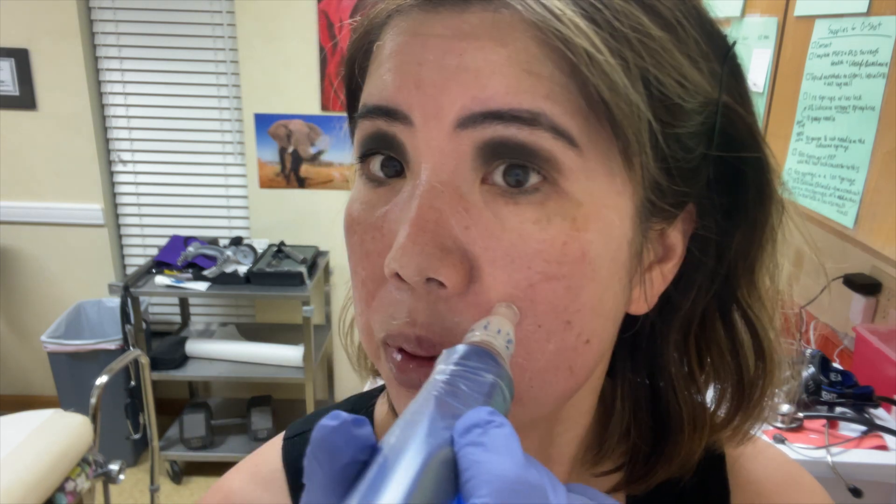Once you get going, it doesn't hurt as bad. At first you're like, I don't really like this very much. I need this redness — this redness means that I got enough depth. If it's not turning red, if it's not uncomfortable, you're not going to get any results. It literally just feels like somebody is putting like a Brillo pad against my skin, which I know is not very pleasant sounding, but it's going to make me pretty. So go right ahead and Brillo away.